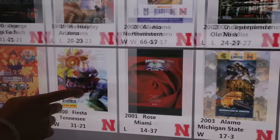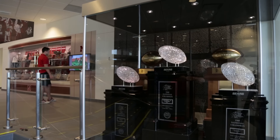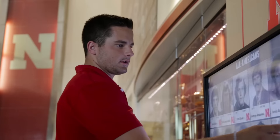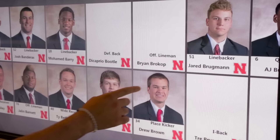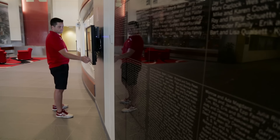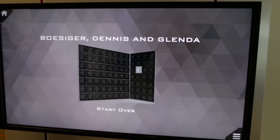The athletics facility has a really great kiosk in the North Stadium entrance. It has everything from the football highlights, information about the players and coaches. They have a great donor wall and the sign can actually be used to locate the donor's name on the donor wall.